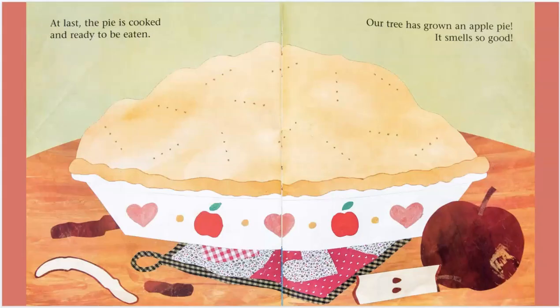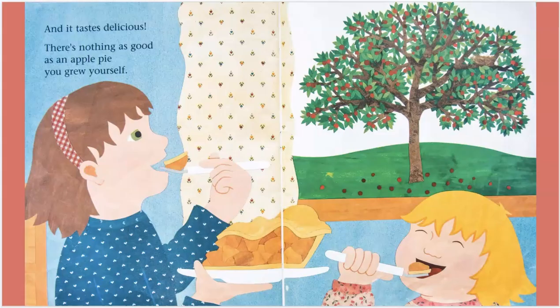At last, the pie is cooked and ready to be eaten. Our tree has grown an apple pie. It smells so good. And it tastes delicious. There's nothing as good as an apple pie you grew yourself.